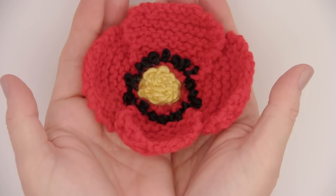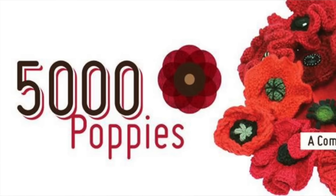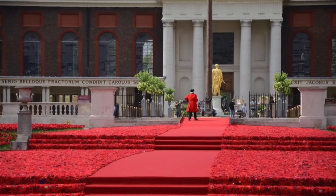Our last video was making knitted poppies and I wanted to give you a little extra poppy inspiration. There is an organization called 5,000 Poppies — I follow them on Facebook and have the link in the description below. They asked people to knit and crochet these exact same poppies, then attached them all together and made these huge poppy blankets used as installations in major landmarks all across Europe.